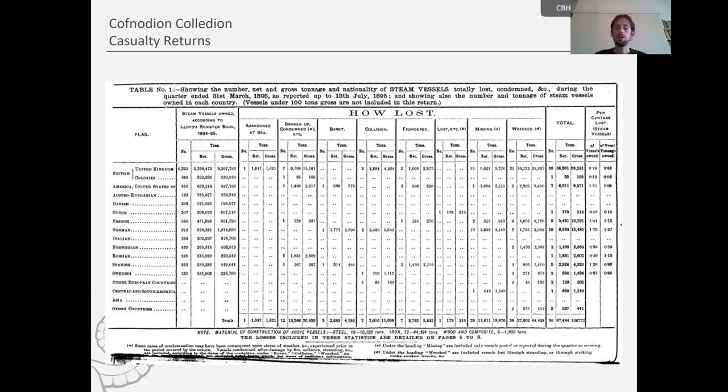At the beginning we get a breakdown by nationality of all ships lost during the quarter — a page for all steamships and a similar page for sailing vessels, then both combined. The different categories include: abandoned at sea, burned, collision, foundered, lost, missing, wrecked, and also broken up and condemned. Those ships in the broken up and condemned category obviously didn't meet their end at sea — they often occurred at ports.